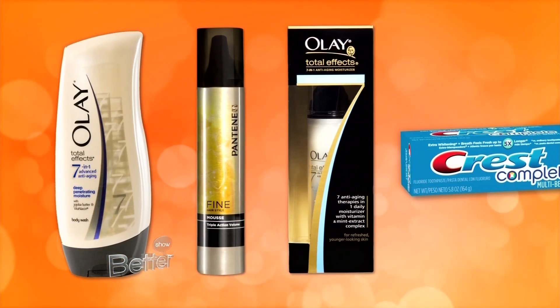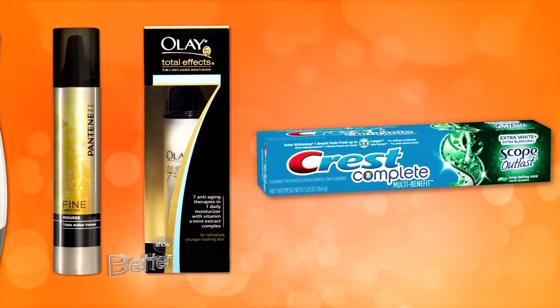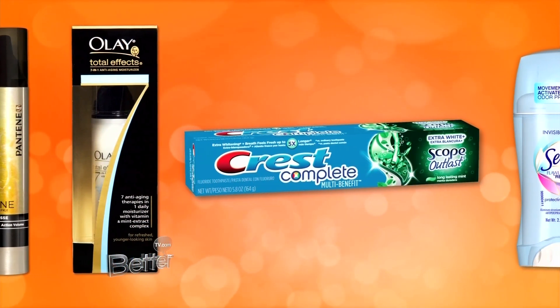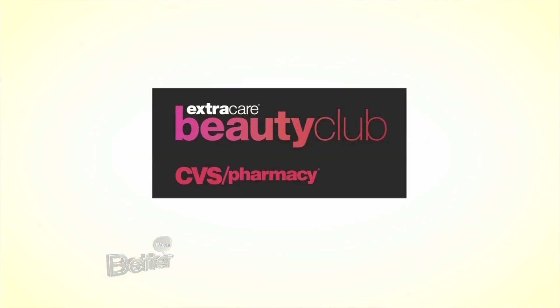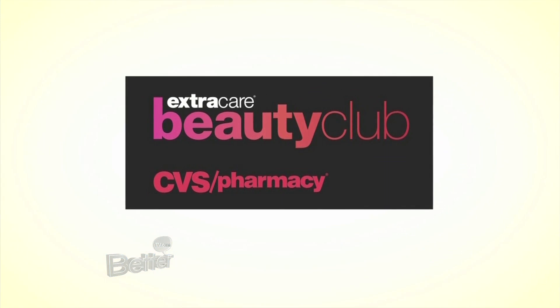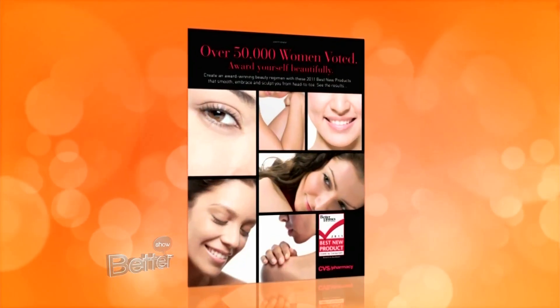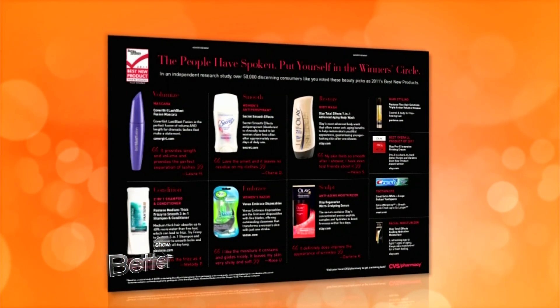Well, this is all great information. Thanks, Rebecca. They all add up to the perfect beauty routine. You can head to CVS Pharmacy where you can find all of these great products. Plus, if you're an Extra Care Beauty Club member, you'll get $5 Extra Bucks rewards with every $50 you spend on beauty products. Be sure to check out the September issue of Better Homes and Gardens magazine for more information on these and other items.